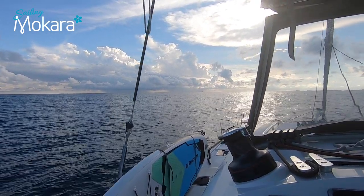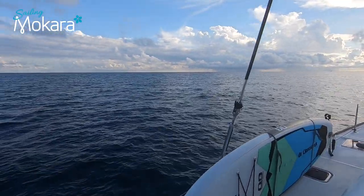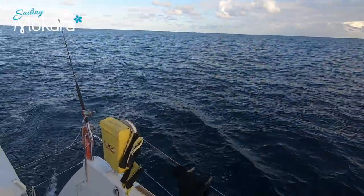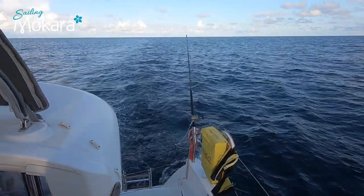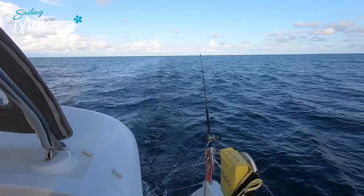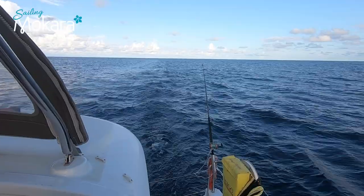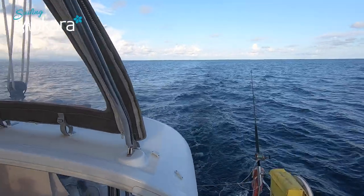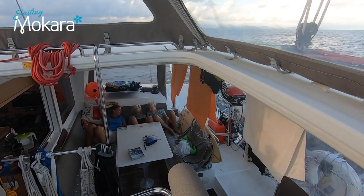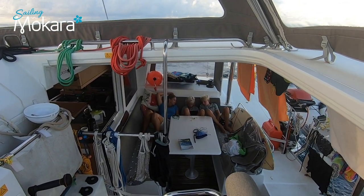We have been going for about 2 and a half hours now and we just have the port engine on. Once we get the boat up to speed we typically switch one engine off and keep one going. We are doing about 5 and a half knots, which is good because we need at least 5 knots to arrive while the sun is still high enough to see the shallow waters. The boys are nestled into a movie and we have about 7 and a half hours to go.